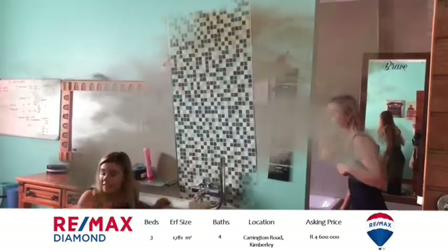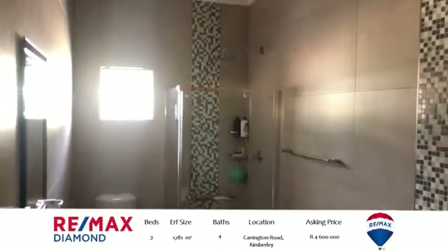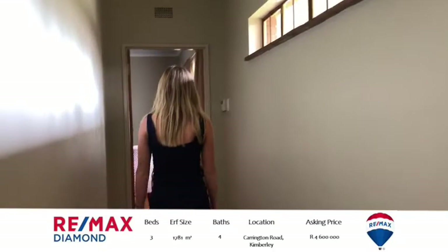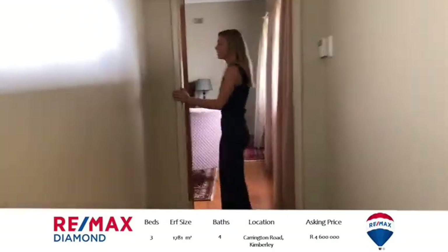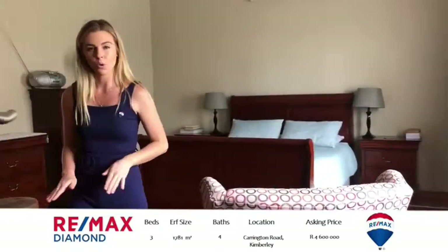Come have a look at this bathroom. You might feel like a shower — options are endless. Now let's look at the master bedroom. The master bedroom's en suite is the only bathroom in the house that has underfloor heating.